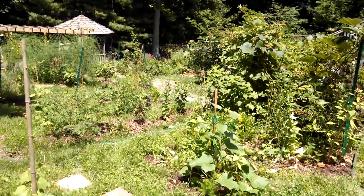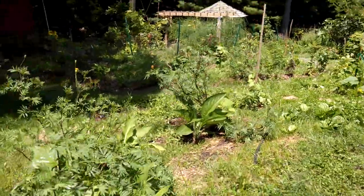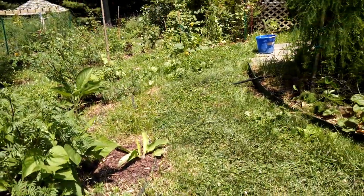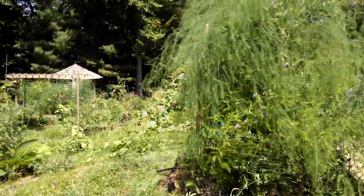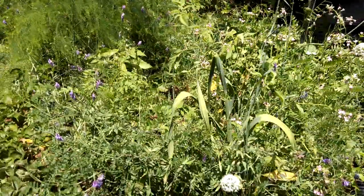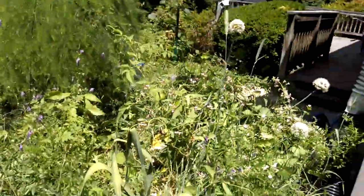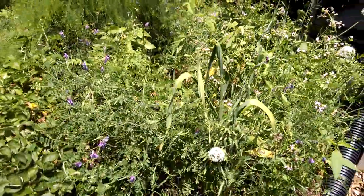I'll give a full picture of how the swales are filling out real nicely. I'm trying to get big bushes to grow in here to produce fruit. Up here we've got more asparagus, we've got tomato growing in here amongst strawberry, radish, spinach, a lot of hairy vetch and rye.